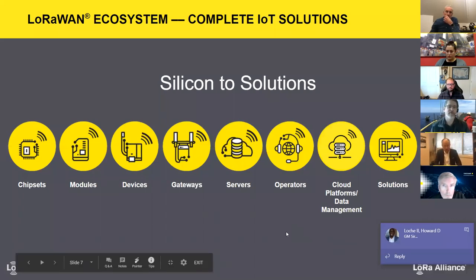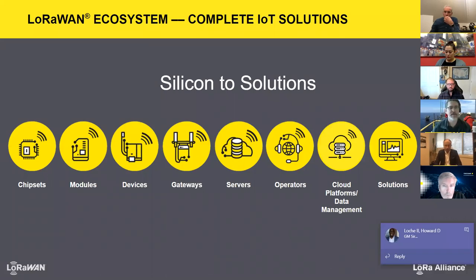The LoRa ecosystem starts from the chip — the chipset manufactured by Semtech — which goes into modules providing different input/output capabilities for sending data. Devices send data wirelessly over the air to gateways, which interface via Ethernet onto your network, going to servers for analytics. Operators can develop their own applications to support their sensors, deployed on-prem or in the cloud. System integrators can also help you go from sensor all the way to the application.